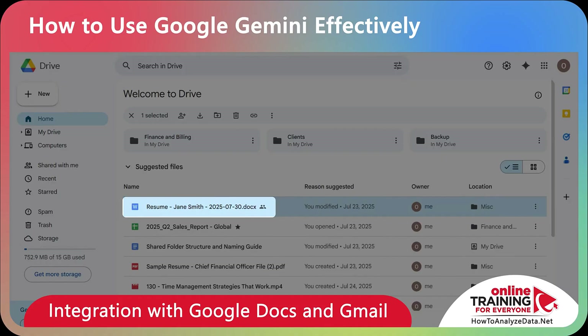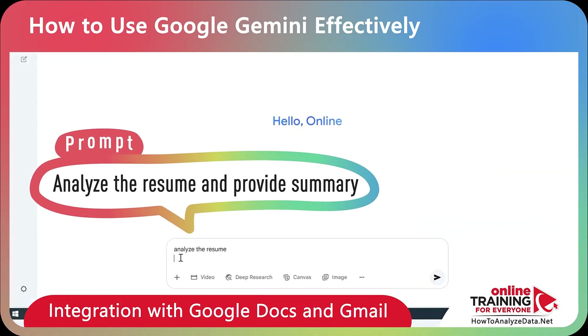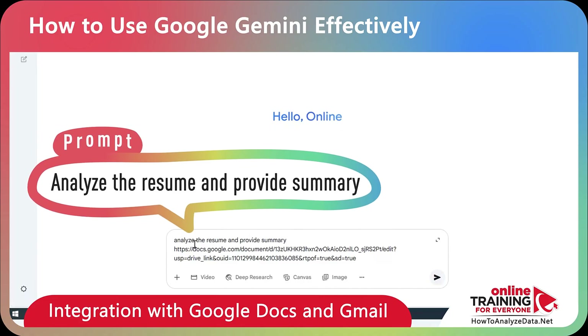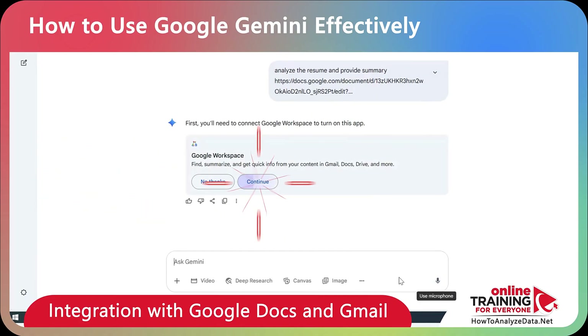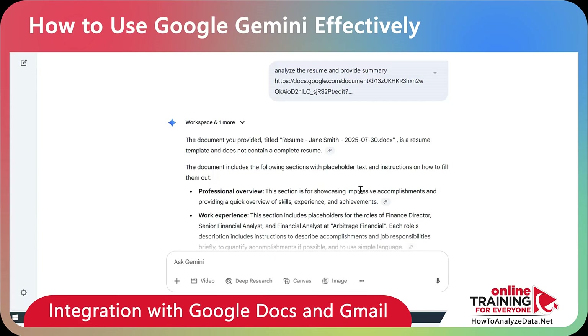For example, I have a resume on my Google Drive. I can copy the link to the resume and ask Gemini to analyze it and provide a summary. Because this is my first time connecting to Google Workspace, I'll be asked to connect. I'll choose Connect, and you'll see the summary of the document.